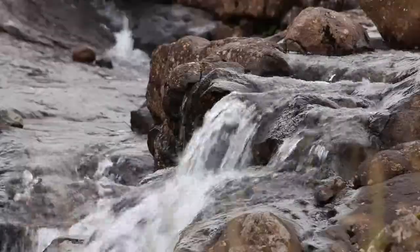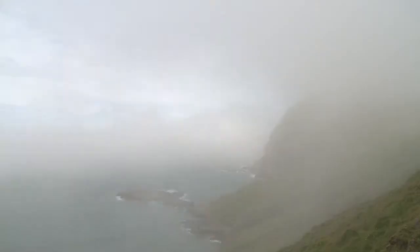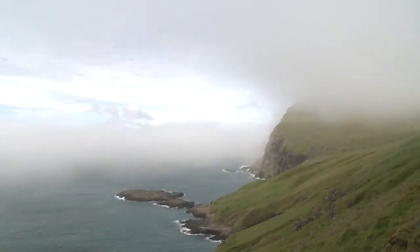Nature is always in front of you in the Faroes. Just wait a few minutes and you get a different picture. Light and clouds conspire to create an ever-changing landscape.